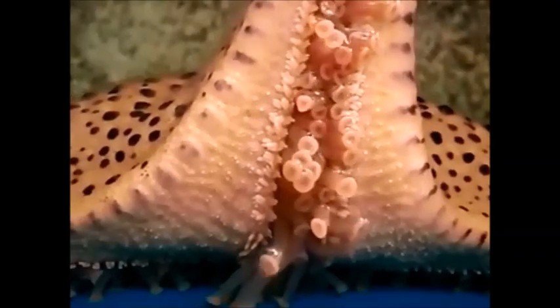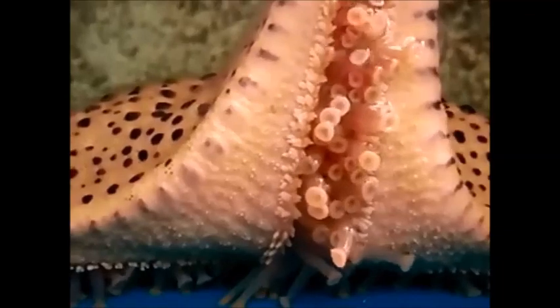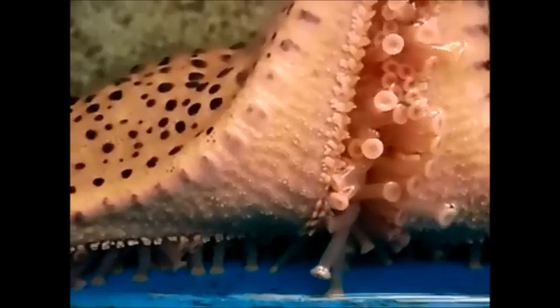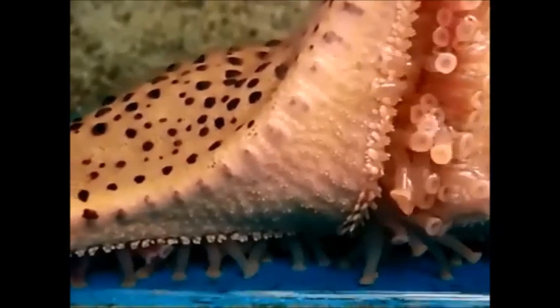The starfish reproduces both sexually and asexually. The starfish reproduces asexually by losing one of its arms, which in turn grows into a whole new starfish, while the one that lost the arm grows the arm back.